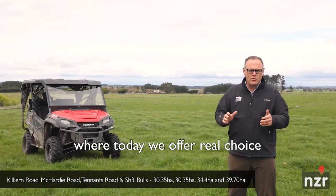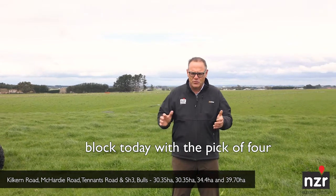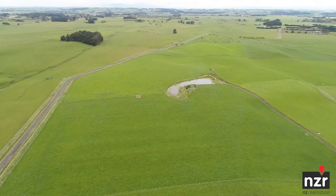Hi, Peter from NZR. Today we offer real choice if you've been looking for a 30 hectare block — today with a pick of four. We've got a 30 hectare, a 30 hectare, 34, and then a 39 hectare block, all located just 5km west of Bulls.